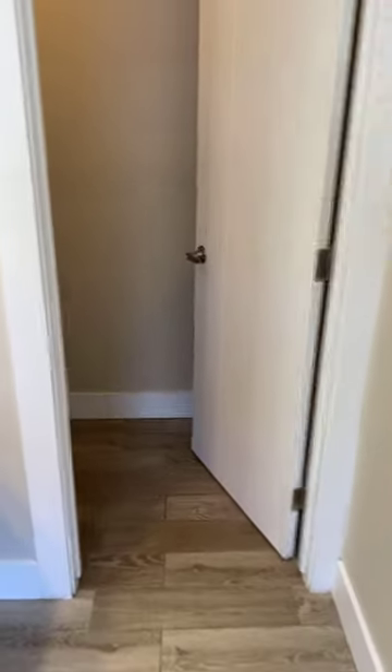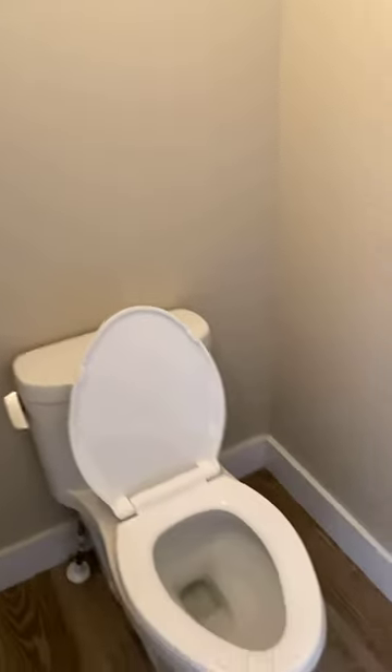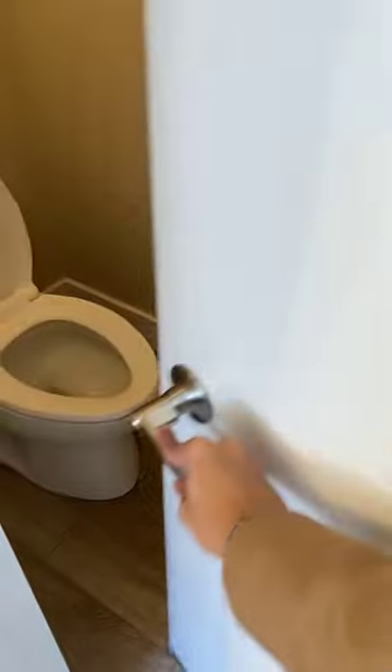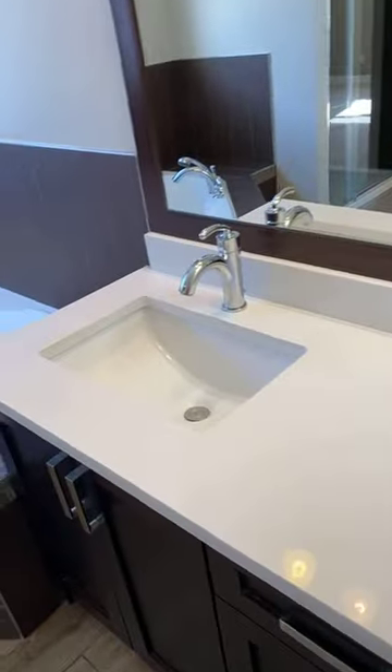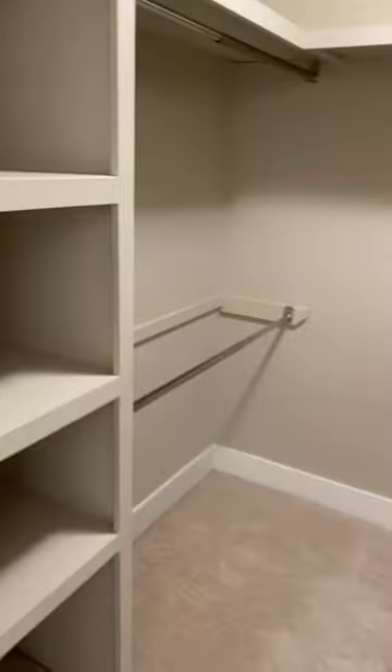My favorite thing about this ensuite is that the toilet is separated — a very big bonus. If your husband or wife is using it in the morning, you can simply close it off and everybody still has access to the bathroom for brushing teeth, washing face, or taking a shower. The master bedroom walk-in closet is directly here — still a proper walk-in closet with MDF shelving and lots of space.